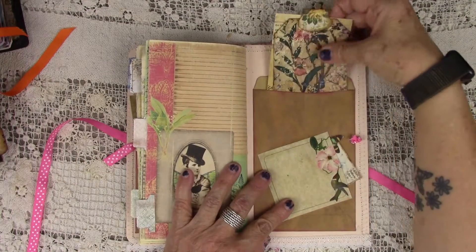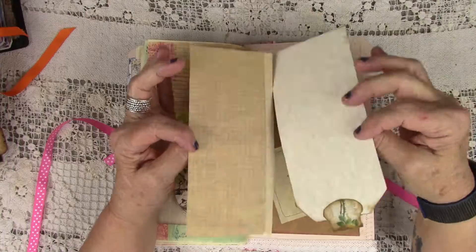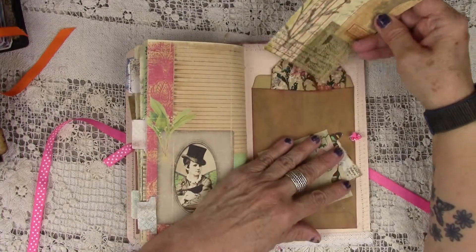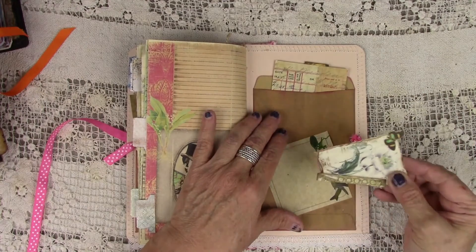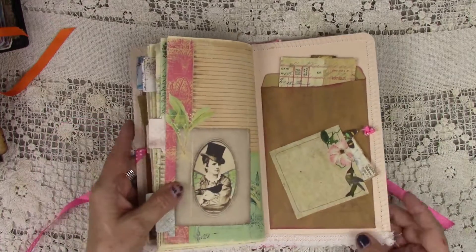Here on the back we have another one of these big envelopes, and you've got these two big items here that you can write right on, and then you've got a little tuck here. So that is the traveler's notebook.